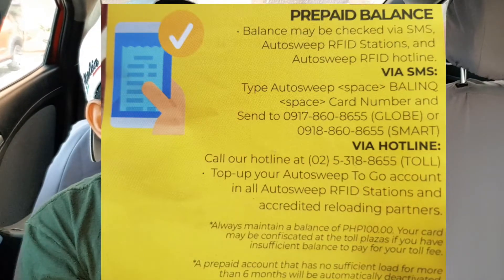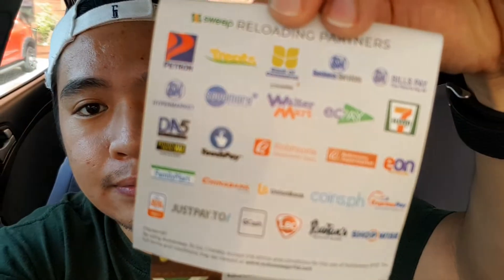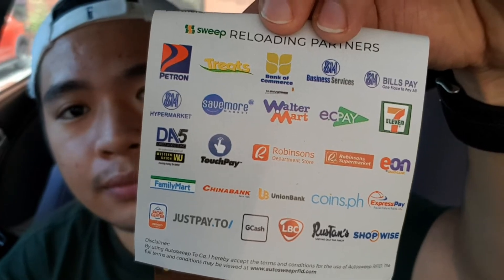The flyer also explains how to check your balance. It also lists their reloading partners. We're now leaving Petron Commerce — a lot of people are coming today to have their stickers installed because cashless payment is about to become required at all toll gates. According to the staff, many people come to them every day.